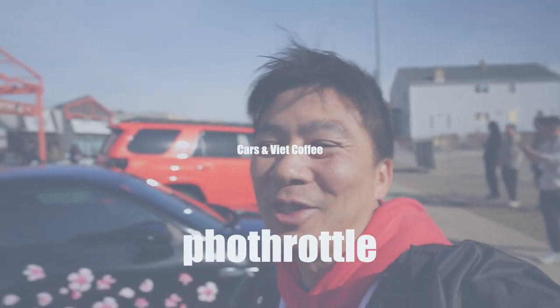All right guys, so we're posted up on our first Cars and Coffee for the season — first outing for 2023. We're going to get it started. This is a little bit of a different Cars and Coffee. This is Vietnamese Cars and Coffee. It's Cars and Café Cire. Let's go inside and grab our coffee and get this vlog started.